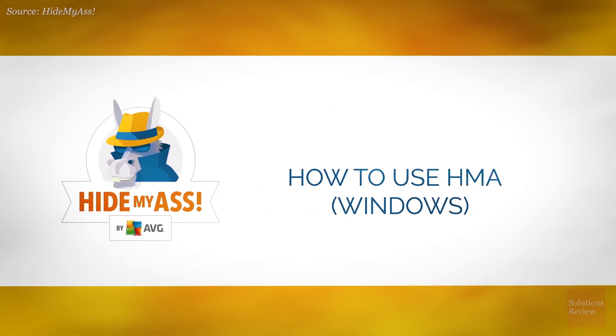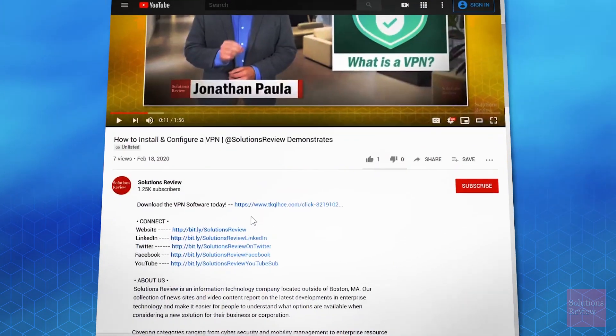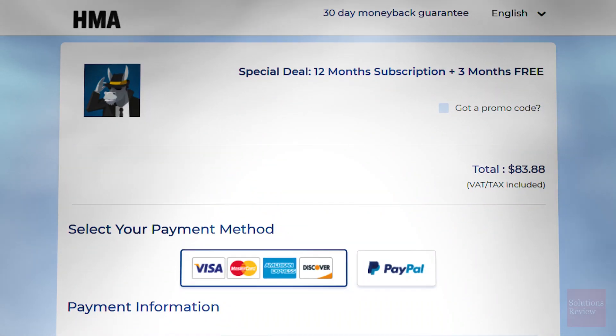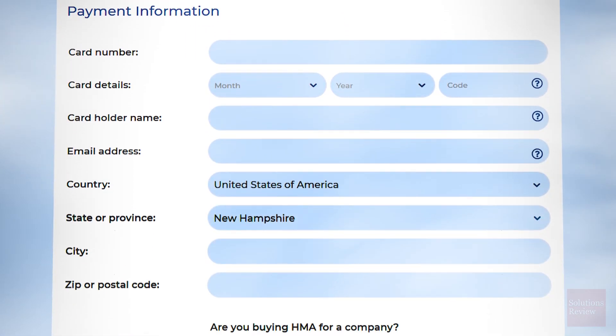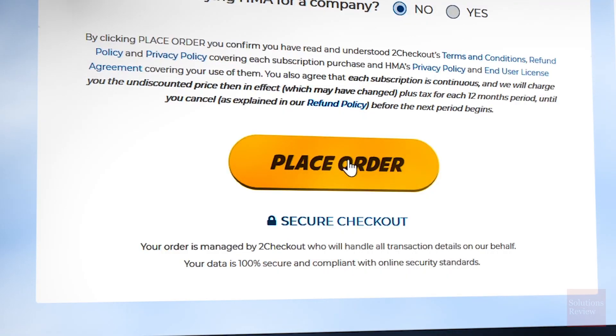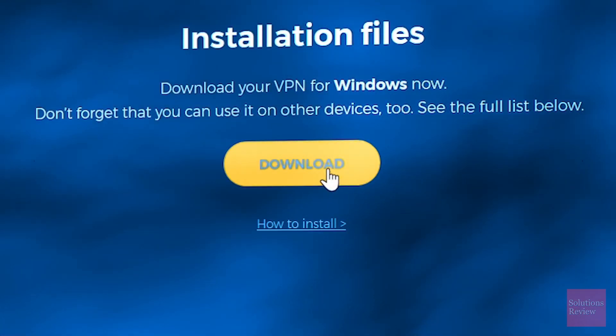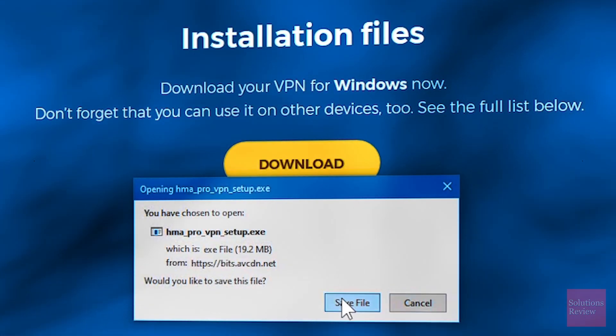Now let's start the installation of Hide My Ass on Windows. Start by clicking our special affiliate link in the description below, which will score you three free months off a one-year subscription. Fill out your payment information and click Place Order. Once your payment is processed and your account verified, log in and select Download from the user menu.